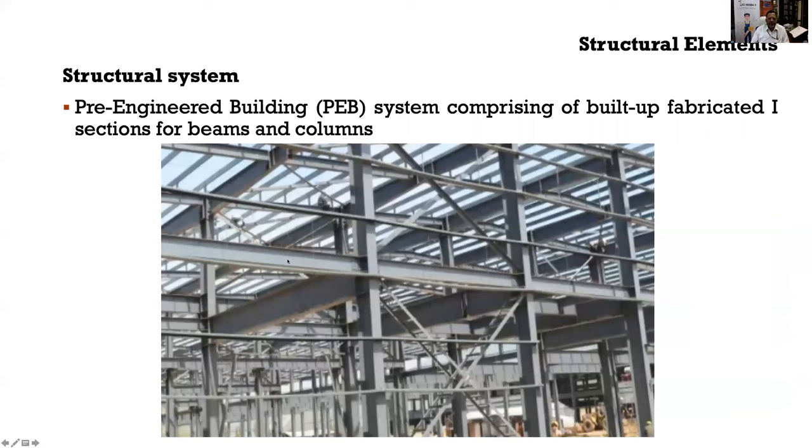The structural system is the skeleton of the building comprising beams and columns. These are hot-rolled steel built-up I-sections fabricated in a steel factory, brought to site, aligned, erected and assembled to create the structure. Slabs and the walling system are then placed on this frame. Sometimes this system is also known as a pre-engineered building system.